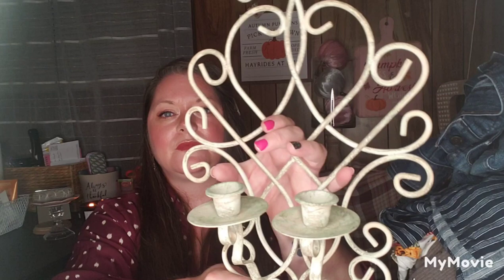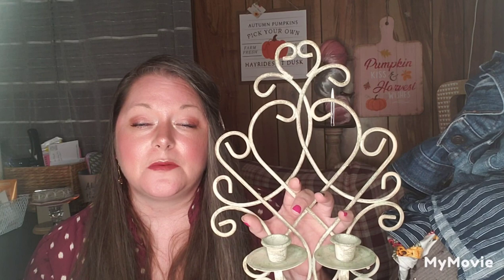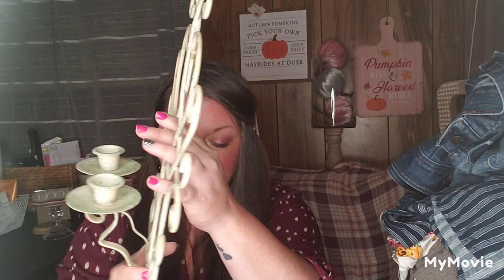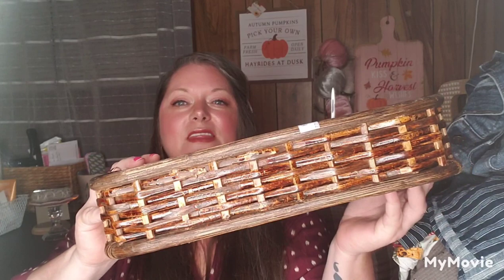I found this gorgeous piece — I can see it on that wall with two pink candlesticks in it. I don't even want to change the color of it, that's how much I love it. I also found a letter 'K' for $0.89 for my daughter. And I found another beautiful basket for $1.89.